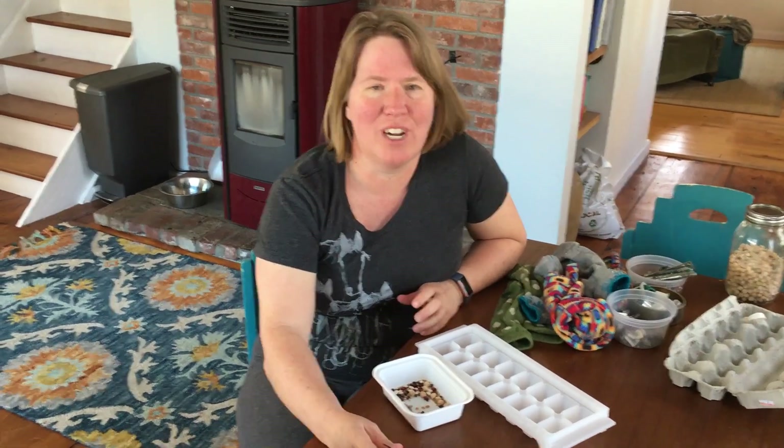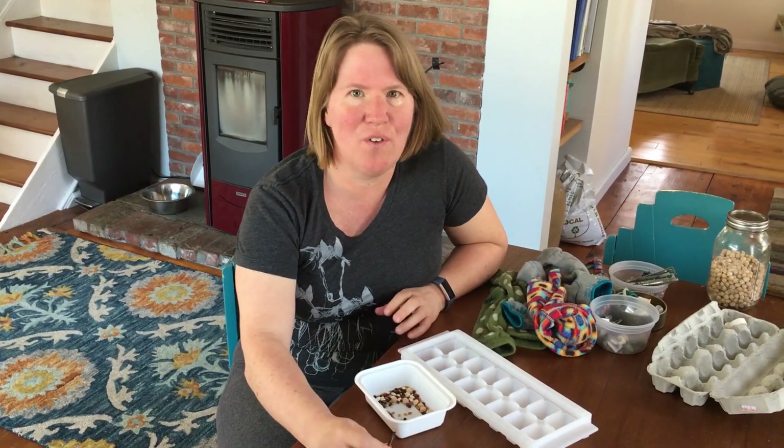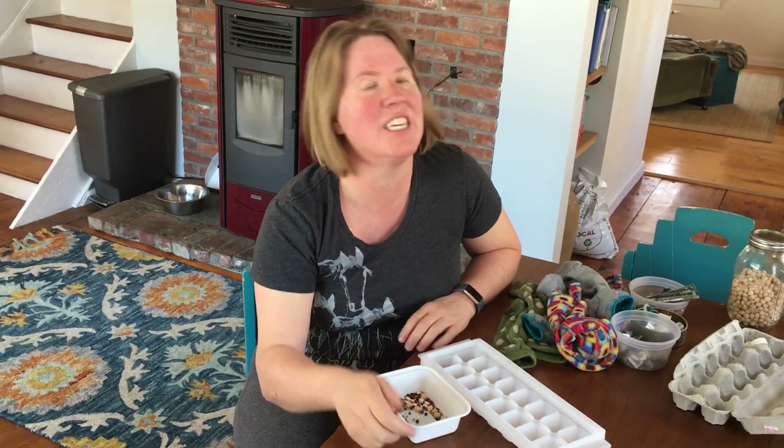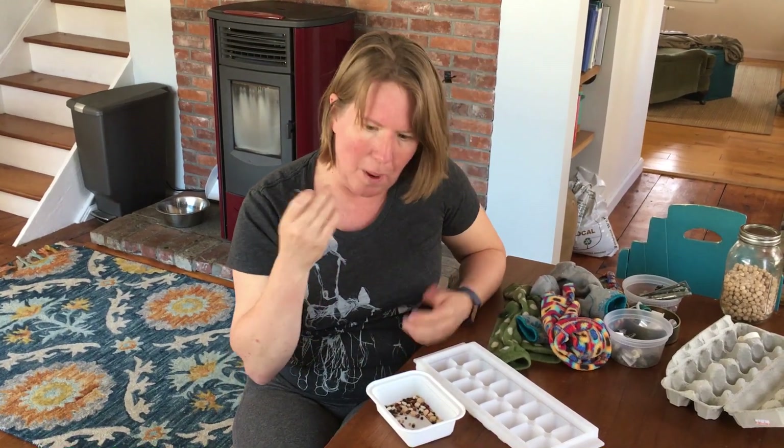Hey, this is Amy from the Montshire, and today is all about sorting. Many of you know the seed sorting exhibit at the museum, and it's one of my favorites because I love to sort. I love watching what people do there — people so focused, working so hard and so into sorting seeds. I also love the conversations people have there, because they talk about the seeds, maybe if they've eaten them or planted them.